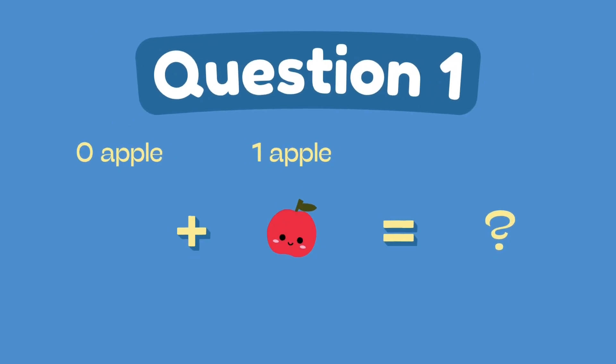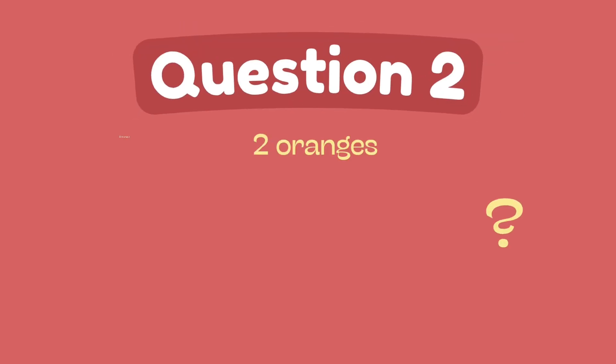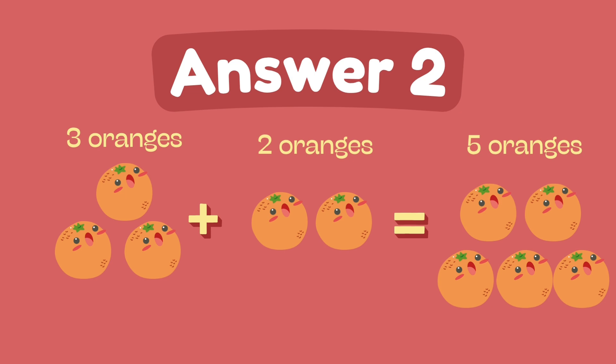What is zero plus one? The answer is one. What is three plus two? The answer is five.